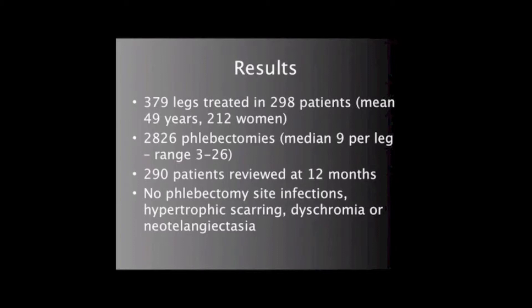42 patients had brown discoloration over the treated tributary, which persisted to 6 months. But at 12 months, only 3 patients had pigmentation. The patient satisfaction questionnaires at 12 months showed that 288 patients were either very satisfied or completely satisfied with the appearance of their legs. At 12 months, one patient still had a prominent phlebectomy scar, and one patient had persistent brown discoloration.